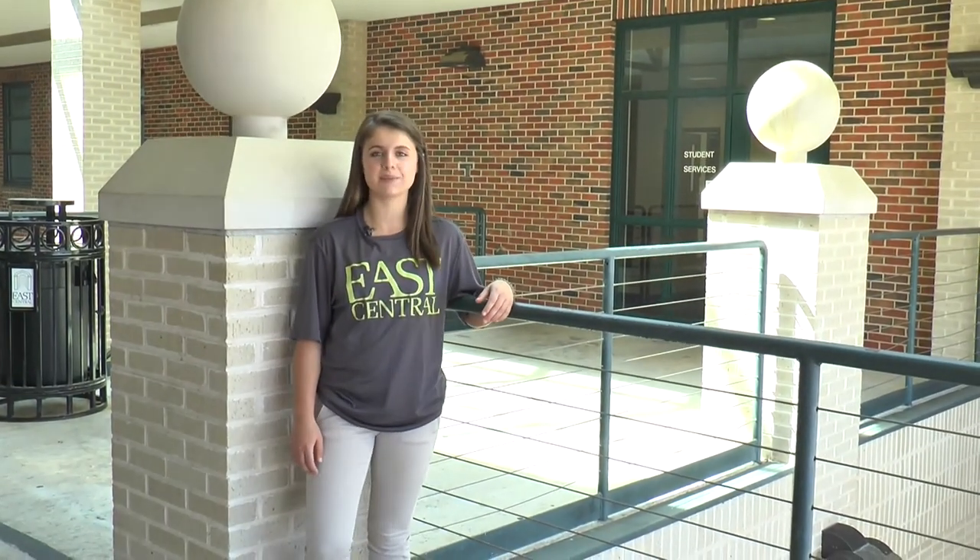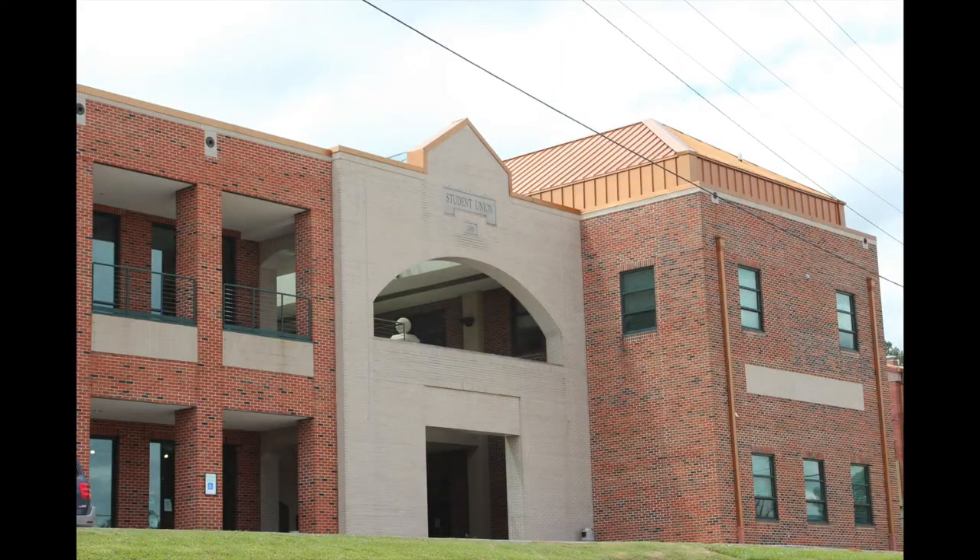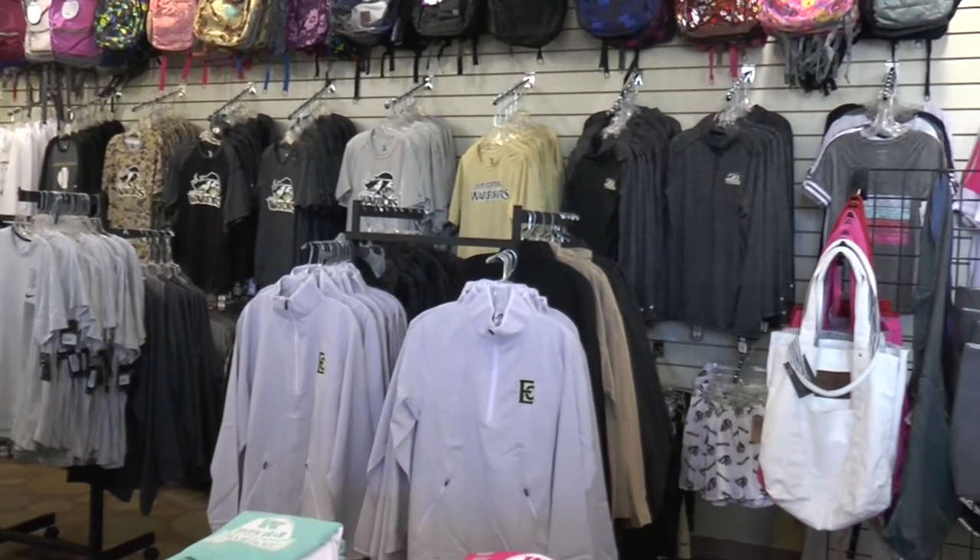The Student Union is one of the most important buildings here on campus. It is the place where you can find our admissions, housing offices, and our financial aid along with our career center. If you would like to grab a quick bite to eat you can run to the grill, or if you would like to buy new warrior gear you can run to the bookstore.